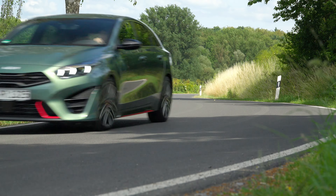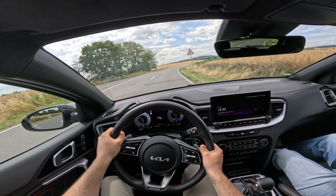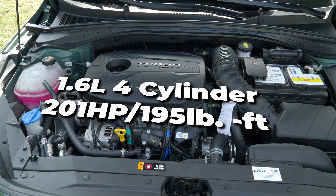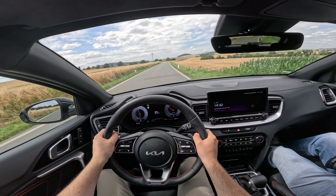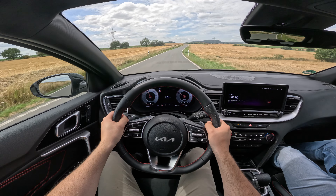Not only is the car loud from the outside, it's also loud on the inside due to the duplex valve exhaust system in the back. The engine in this car is a 1.6-litre four-cylinder engine, which produces 204 horsepower and 265 newton-meters of torque with a top speed of 225 kilometers an hour. The engine is supposed to get you from 0 to 100 in 7.5 seconds — so let's see how quick it can go.